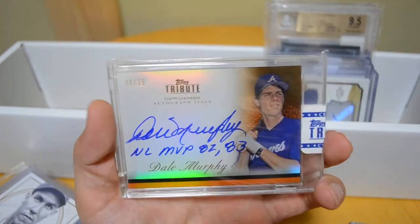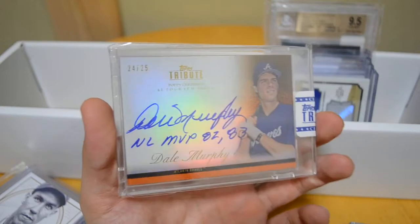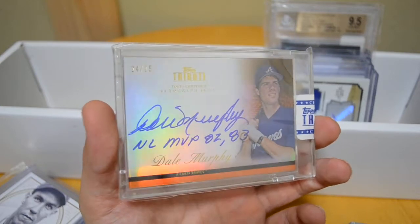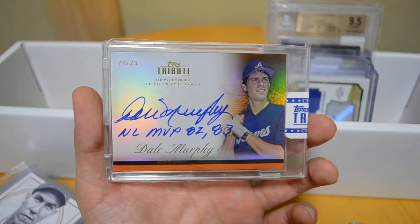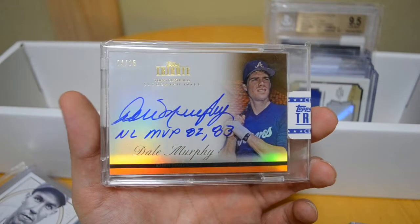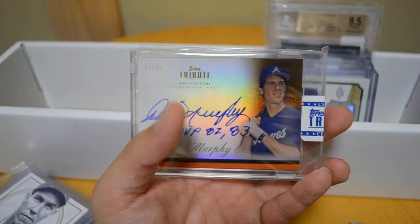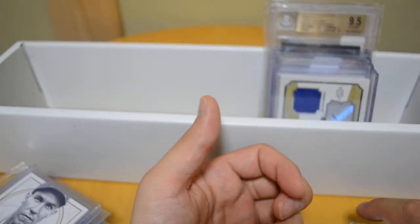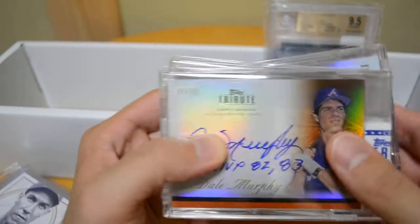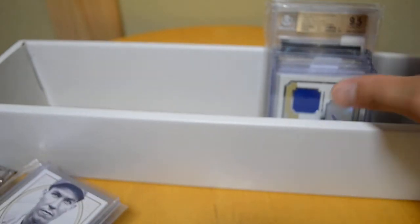Very, very fancy and probably one of my favorite pickups of this entire eBay run. Out of 25, really nice Dale Murphy with the inscription 'NL MVP 82-83.' Really nice card — I like that he included an inscription with all of the cards he signed for this product. Very nice of him and it's one I'll enjoy having in my collection.